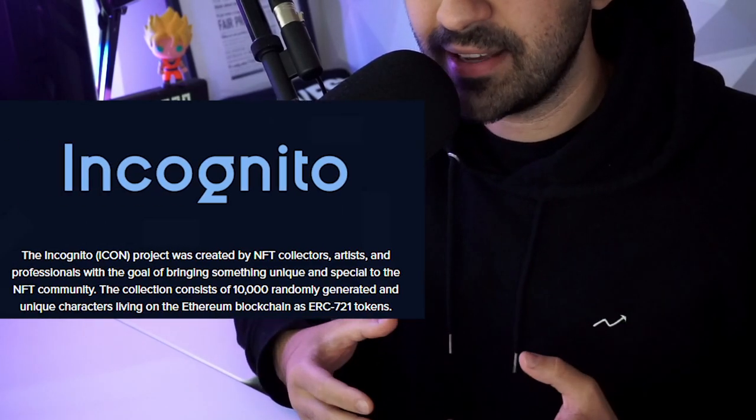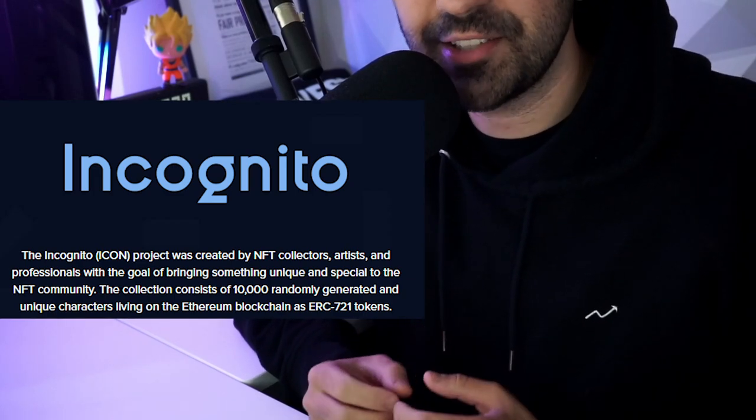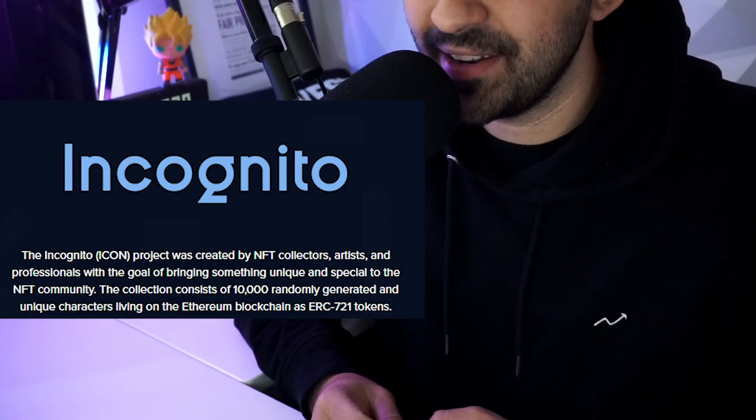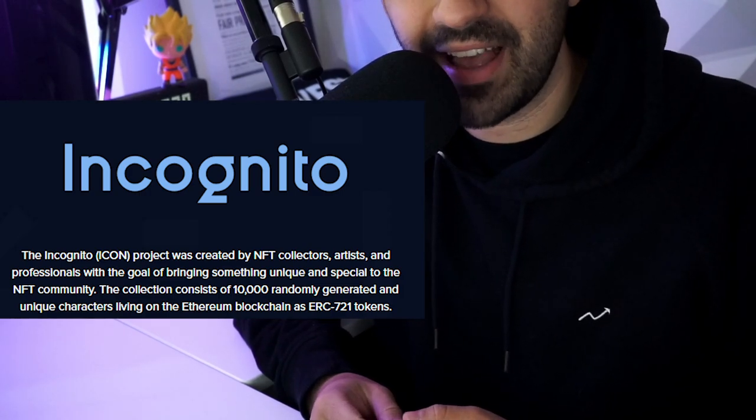So if you don't know what Incognito is, it's a project that was created by NFT collectors, artists, and professionals with the goal of bringing something unique and special to the NFT community. The collection consists of 10,000 randomly generated and unique characters living on the Ethereum blockchain as ERC721 tokens. Now that we're done reading the website, this isn't just another one of those generic 1,000-piece collections that you see popping up on OpenSea. This one actually has a pretty cool vision and a plan with an awesome community, which I really appreciate in an NFT project.